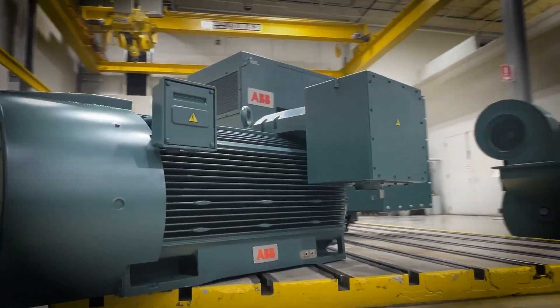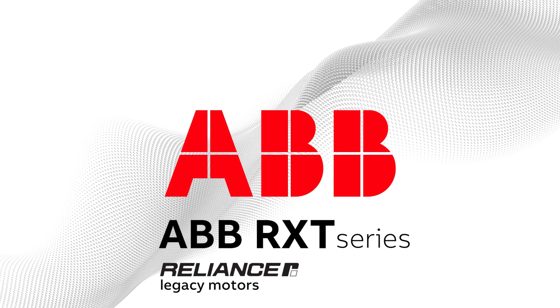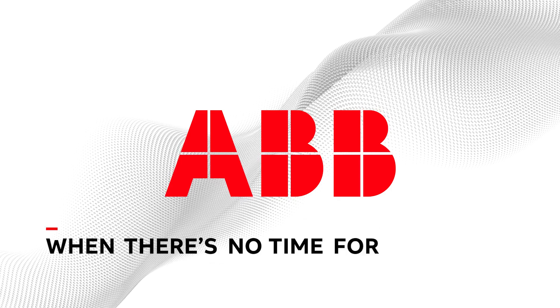ABB's RXT Series of Reliance Legacy Motors — when there's no time for downtime.